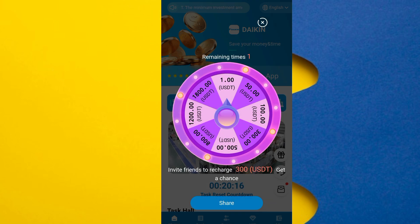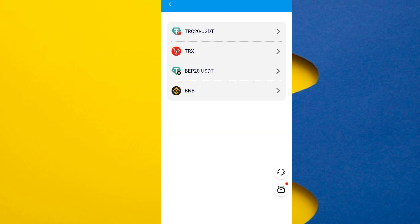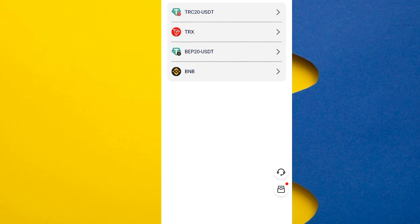After registering, you will see an announcement page. I will show you how to recharge on this site. Simply click on the recharge coin option, select any one of them, copy it, pay, and click on recharge. The recharge process on this site is done in just a few seconds — it will not take long.